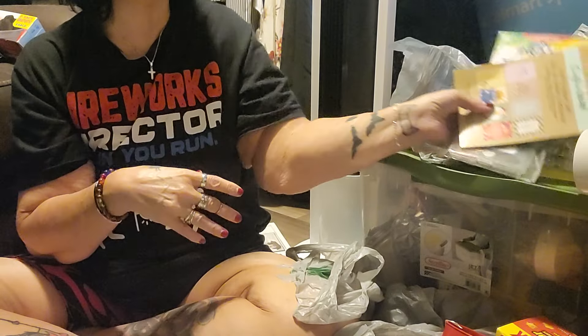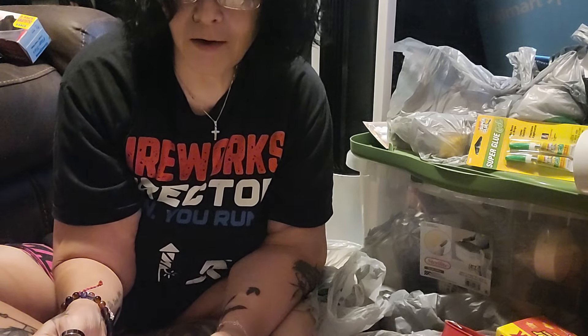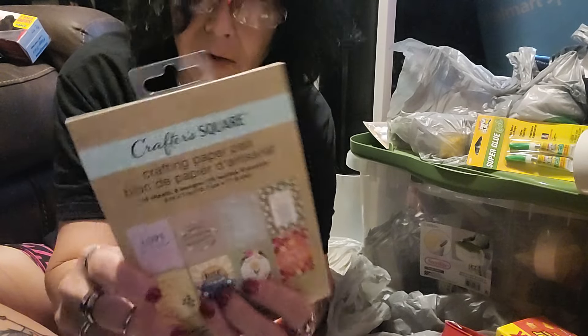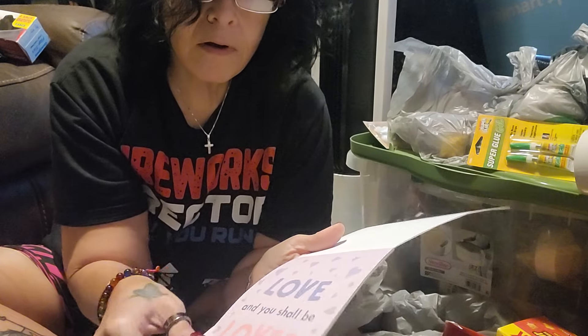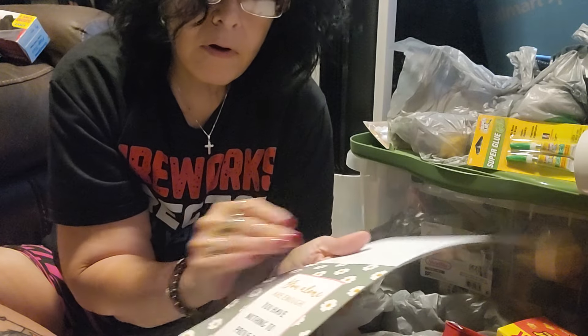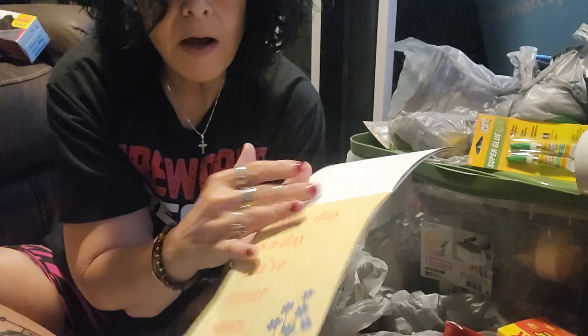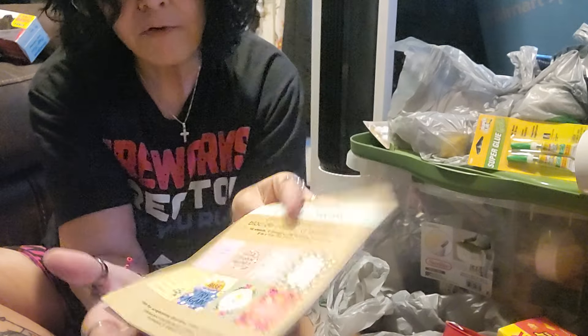Sorry about the mess in the background. I want to do a try-on haul too — I've got a clothes rack back there, but I don't think that's happening tonight. I got this Crafter Square crafting paper pad, 16 sheets, 8 designs. I thought this was super pretty. It's got 'Love and you shall be loved,' and 'You alone are enough. You have nothing to prove to anyone' — that's Maya Angelou. I love her. And 'Every day is a day you've never seen before.' I just thought this was awesome.